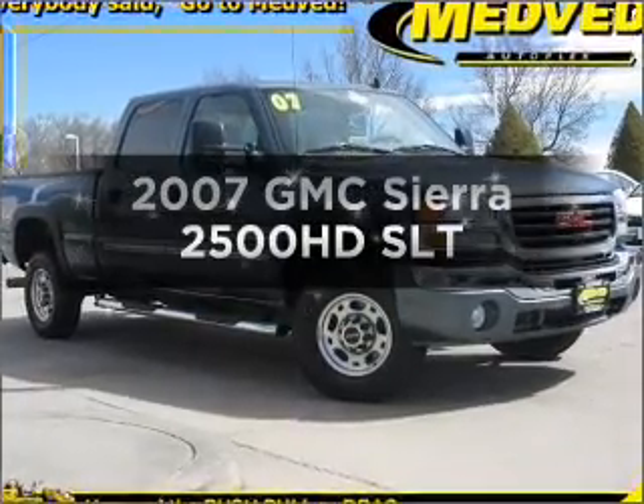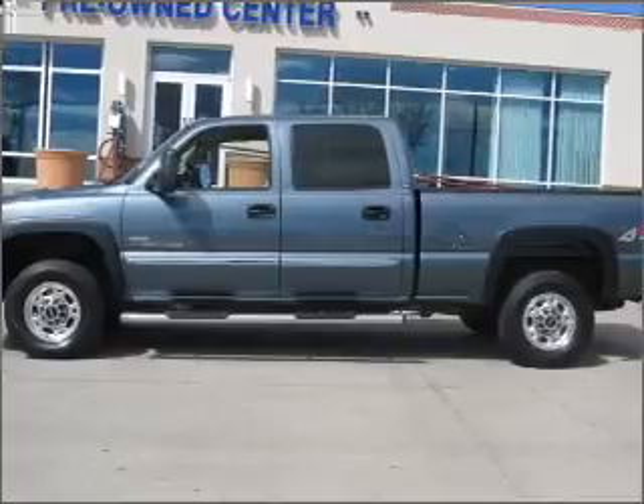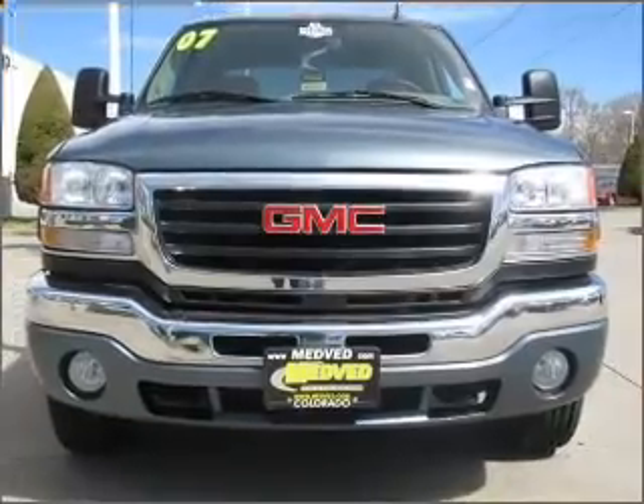Check out this 2007 GMC Sierra 2500 HD. Everything you need under one roof with this great vehicle. With a powerful 8-cylinder engine that responds smoothly to its automatic transmission.